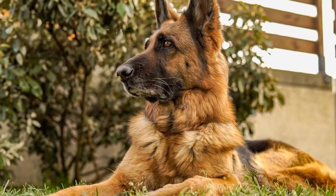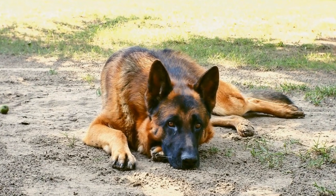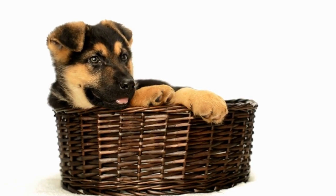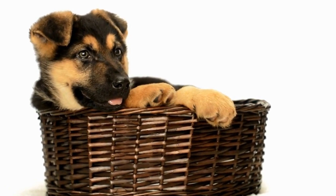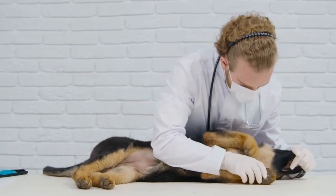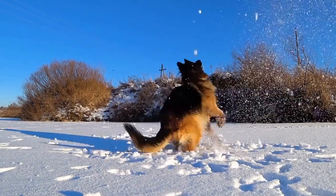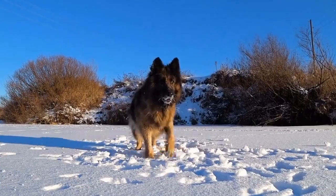4. The American Show Line. The American Show Line German Shepherds have evolved over the years to cater to the preferences of the show ring. They typically possess a more angulated rear end, luxurious coats, and a slightly more laid-back temperament compared to working line Shepherds. While these dogs may not possess the same intensity as their working line counterparts, they excel in the show ring with their fluid movement and graceful appearance. American Show Line German Shepherds tend to be more suited for companion and family-oriented roles.